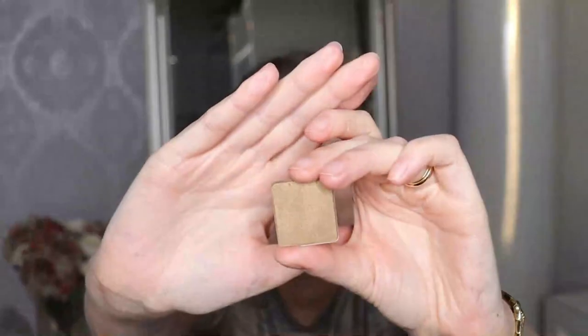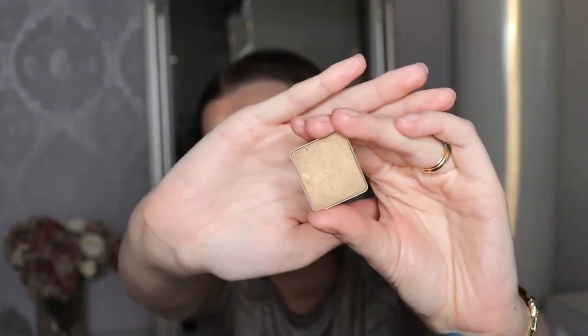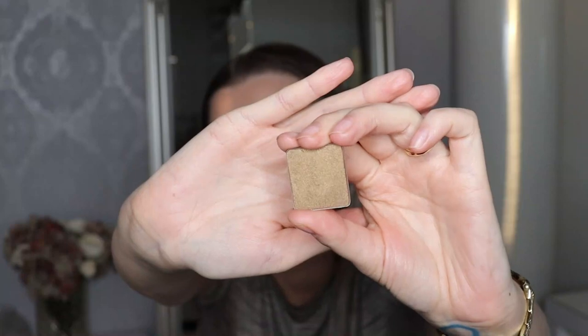I'm also going to declutter my other eyeshadow from Inglot. This is like a bronzy shade. It's quite pretty but I do have this shade so many times all over in my collection, and it is too deep for me to wear as an all-over lid shade especially on an everyday basis. So I just cannot see myself getting enough use out of this, and I'm going to declutter it and see if someone else wants it.